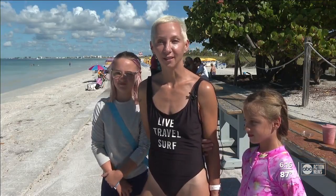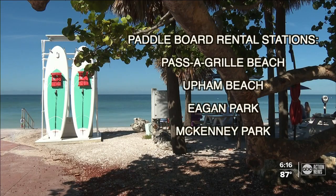We love to paddle board, so we paddle board where we live, and we paddle board usually wherever we go, so I think it's great. The stations are at Passa Grill, Upham Beach, and Egan and McKinney Park.